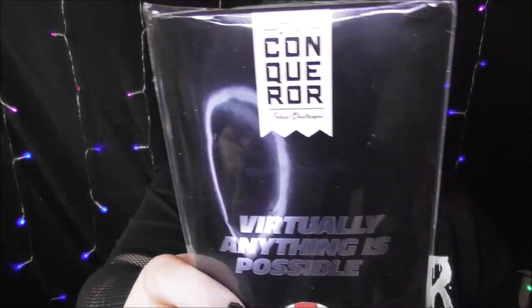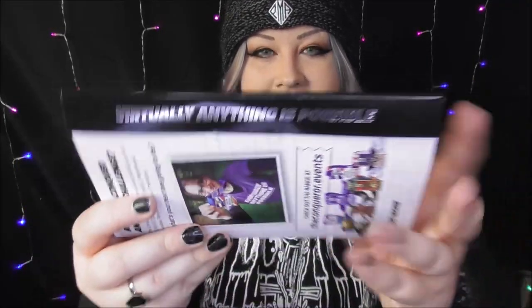This has been sitting around a while — I've been waiting to make a video on it. It's the Conqueror Mount Fuji medal. I took part in this; I think it was a 46-mile walk. They send this to you and it comes with a sticker on it to tell you which one's which, and they come in this really nice envelope.